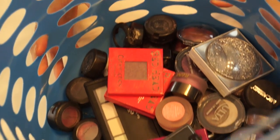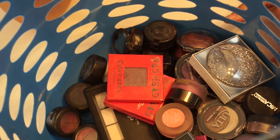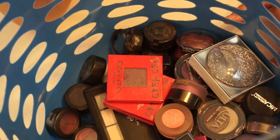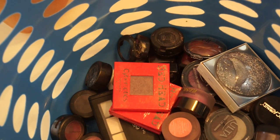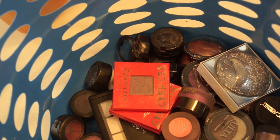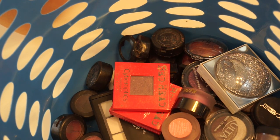I have a whole basket here full of single eyeshadows, small eyeshadow palettes, and a few pigments, and I'm going to go through these and declutter them. I did have some NYX pigments that I decided I'm keeping, along with all my Color Pop and unique pigments — so there was no point bringing those over because I'm not going to get rid of any of those.